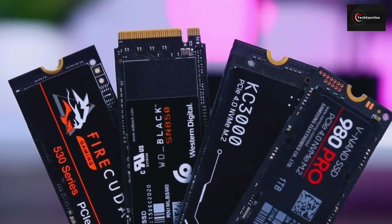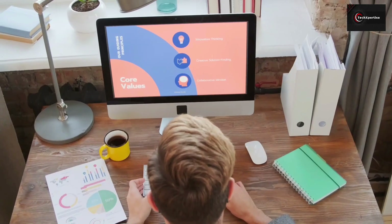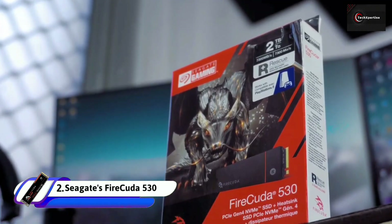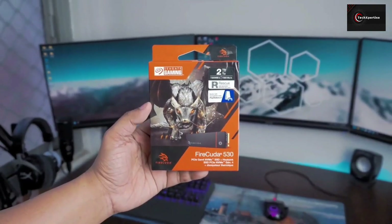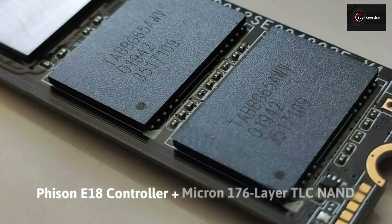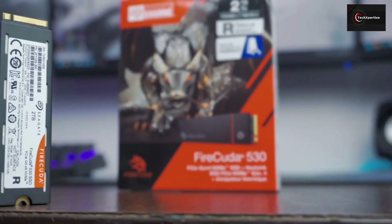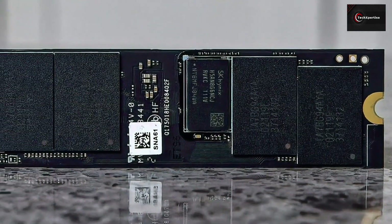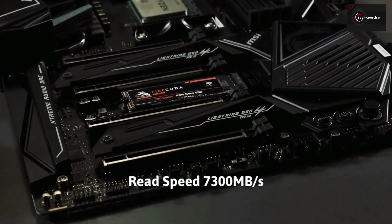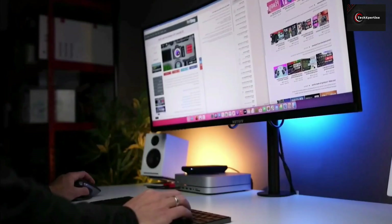If you're after a fast PCIe 4 SSD, most tech enthusiasts will recommend SSDs made by Samsung and Western Digital for better performance and reliability. But recently, Seagate turned up the heat in this segment with the FireCuda 530 NVMe PCIe 4 SSD. The FireCuda 530 is constructed using cutting-edge M.2 technology, combining a Phison E18 controller with brand-new Micron 176-layer TLC NAND. With a 35% reduction in read and write latency compared to the 96L NAND of the previous generation, the 176L TLC NAND is the best in the market. Seagate claims 7,300 MB/s for peak reads and 6,900 MB/s for writes, which is an excellent figure for real-life performance.